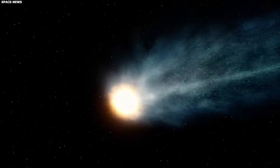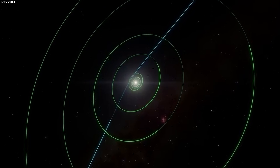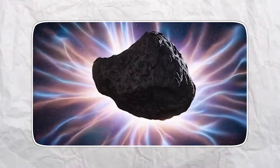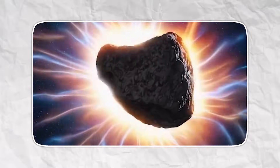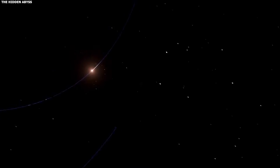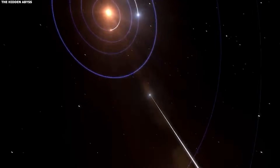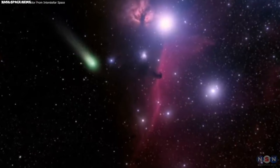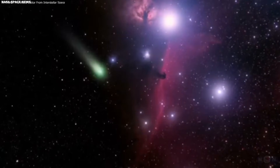Here's how comets normally work. They spend most of their time far from the sun, out where it's freezing cold. The ice and rock are locked together — solid, frozen. Then they swing close to the sun, the heat hits them, and the ice starts sublimating, turning directly from solid to gas without melting first.